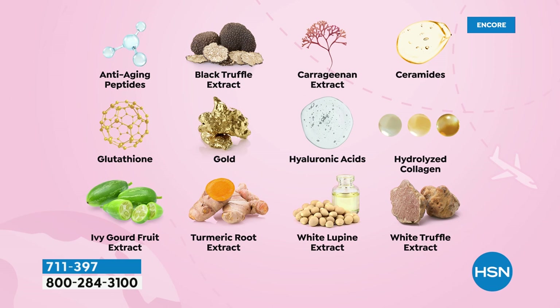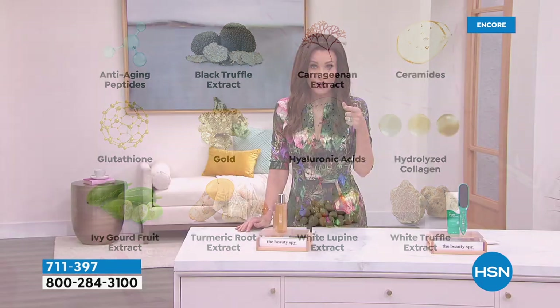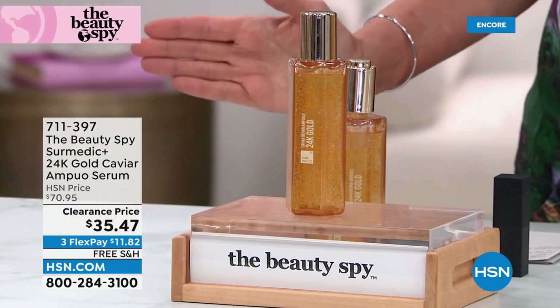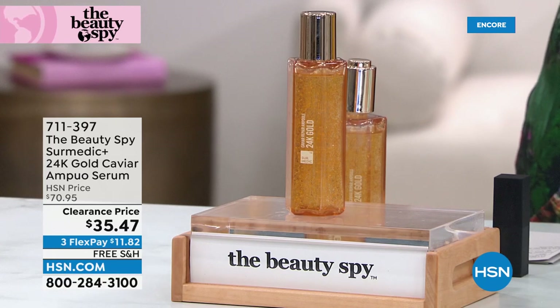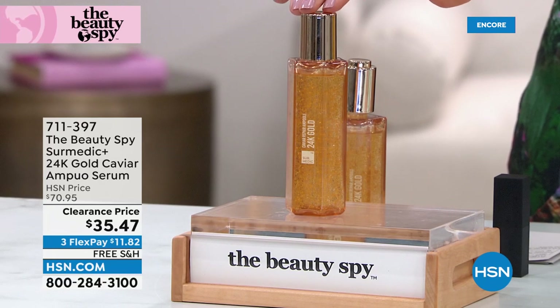Glutathione is so cool — it's gaining so much popularity. You should look it up as one of the leading anti-aging ingredients, whether you're ingesting it or putting it on your skin. The ingredients include peptides, proteins, ceramides, and different truffle extracts. This is your chance to try it. You can't find a luxurious serum like this that gives you a glow, softens the look of fine lines and wrinkles, and truly hydrates your skin for $11.82.